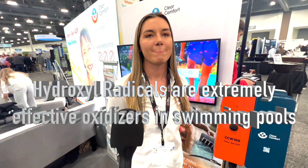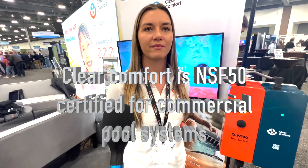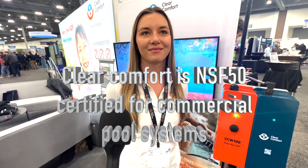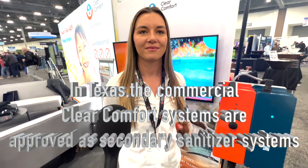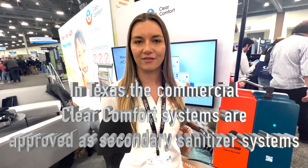You have competition out there, and one of them is claiming that they're the only one that's NSF50 rated, but that's not true because I put it on commercial systems because y'all are NSF50 rated. Is y'all's certification still valid? Yes, all of our certifications are definitely valid.